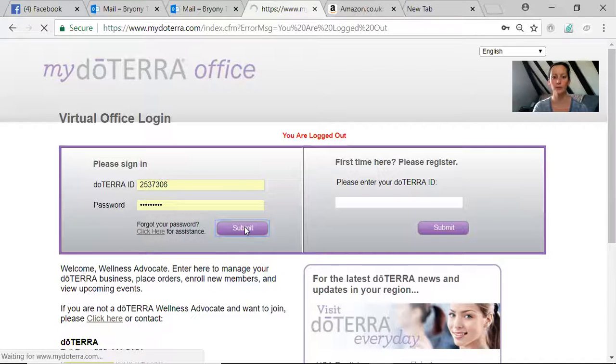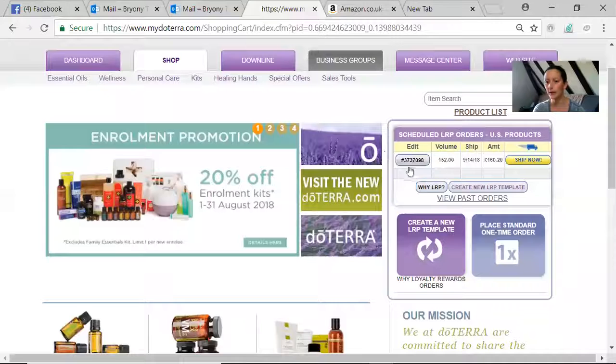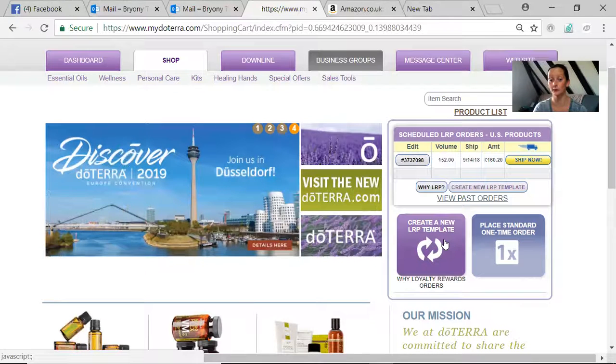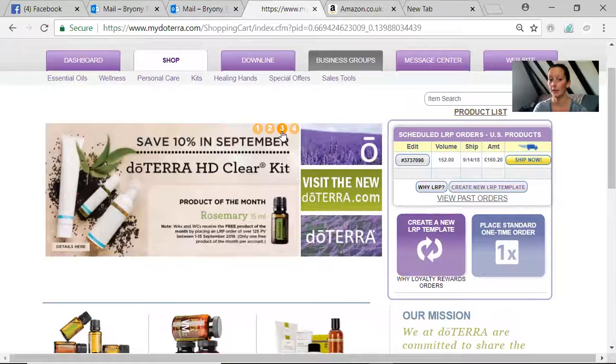Assuming you log in and it's all fine, you'll submit and come into your back office — you'll end up in the shop tab. You'll see that my LRP is already set up. You have two boxes: the blue box is for a one-time standard order; we're going to look at your monthly order. There's also a box here where your special offers come up — it shows the product of the month and any specials, like the 200-point promotion. Your product of the month is rosemary, and 10% off is on your HD Clear kit.